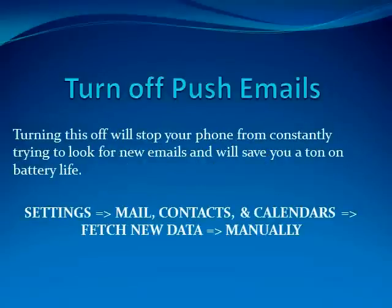Turn off push emails. Turning this off will stop your phone from constantly trying to look for new emails and will save you a ton of battery life. To do this you just go to Settings, Mail, Contacts and Calendars, Fetch New Data, and click Manually.